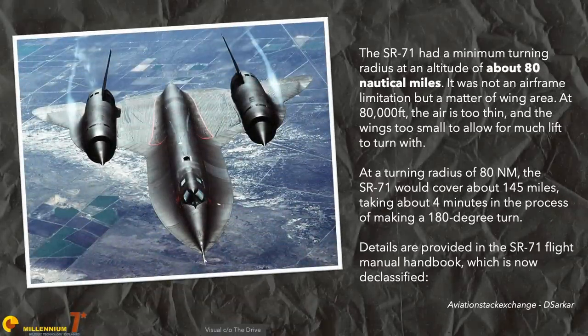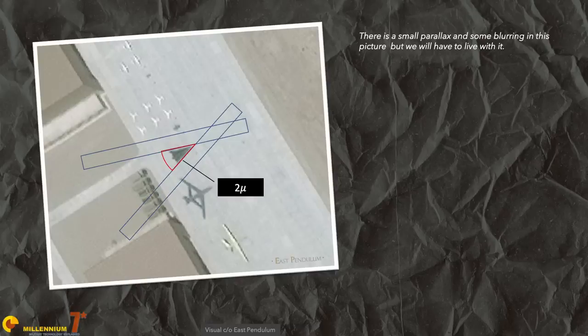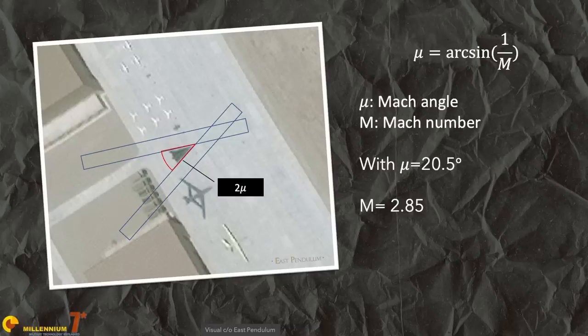The SR-71, cruising at Mach 3.2, had a turning radius of hundreds of kilometers. I also had a more compelling reason to doubt the hypersonic claim: I looked at a picture of the aircraft from the top, measured the angle between the two leading edges, and halved it because the aircraft is obviously symmetric. The corresponding Mach number I found was 2.85 — fast, but not hypersonic.